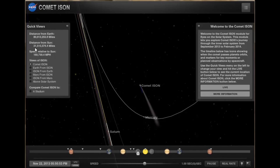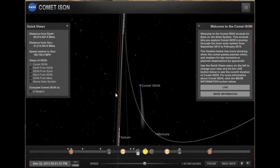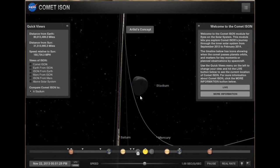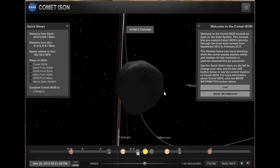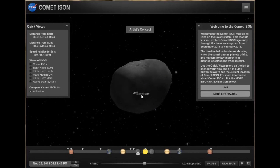ISON is over 80 million miles from Earth and 31 million miles from the Sun. The speed of ISON relative to the Sun is 160,731 miles per hour — and accelerating. Now we want to look at a size comparison for Comet ISON. In the quick view menu, you can click on Stadium, and what that does is put a football stadium right next to Comet ISON to show you its size. We all know how big an NFL football stadium looks, so let's see — ISON is 2.9 to 4 miles in diameter.